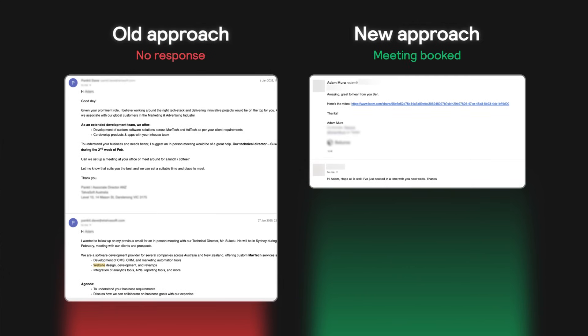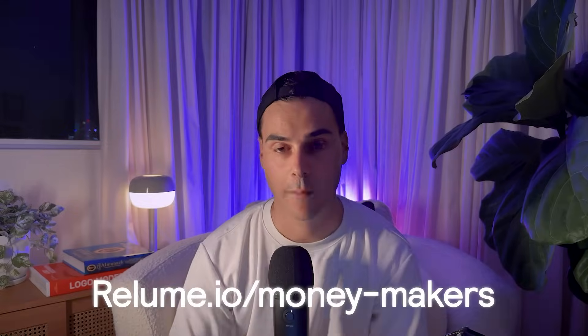Now compare this approach to your standard cold outreach email that feels spammy and provides zero value upfront. If you liked this video and want to join an exclusive Slack community of thriving web design agencies and freelancers going all in on testing this playbook over the next 30 days, join the waiting list by visiting reloom.io/moneymakers.